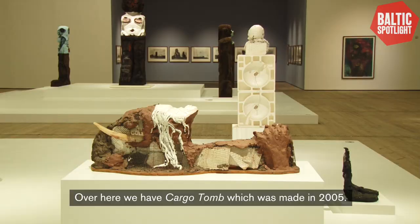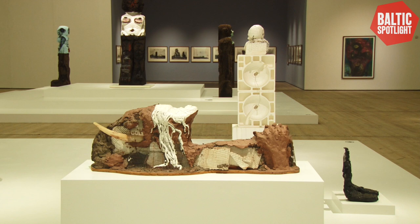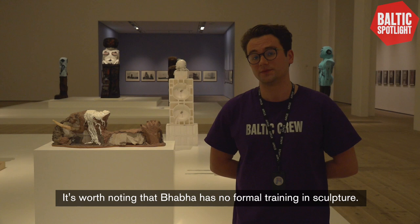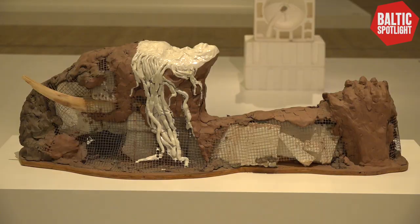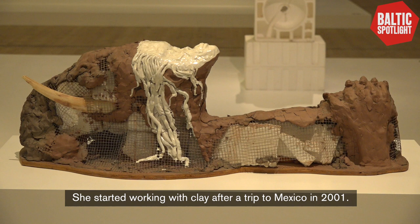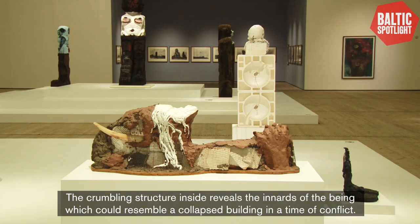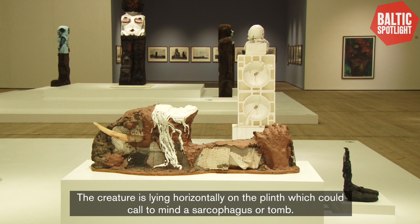Over here we have Cargo Tomb, which was made in 2005. After moving to Poughkeepsie, Baba got a job in a taxidermist studio in which she started working with animal bones and skulls. It's worth noting that Baba has no formal training in sculpture and instead learned how to create a three-dimensional object through taxidermy. She started working with clay after a trip to Mexico in 2001. Here the clay resembles skin stretched over a styrofoam and wooden armature. The crumbling structure inside reveals the innards of the being, which could resemble a collapsed building, perhaps in the time of conflict. The creature is lying horizontally on the plinth, which could call to mind a sarcophagus or tomb.